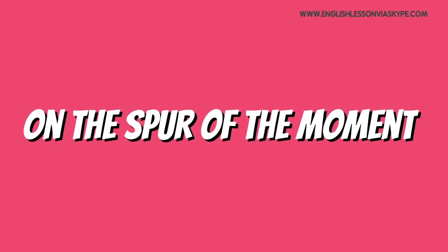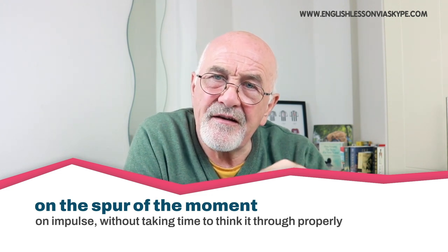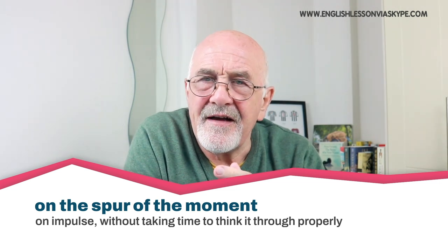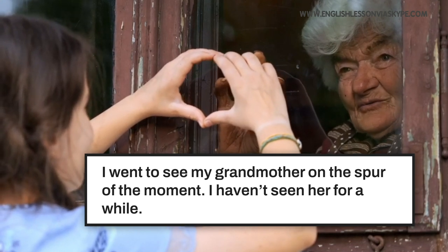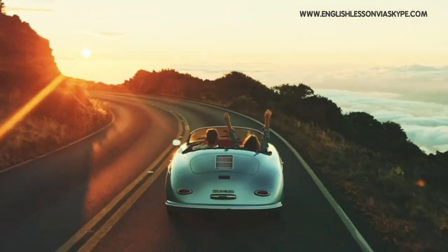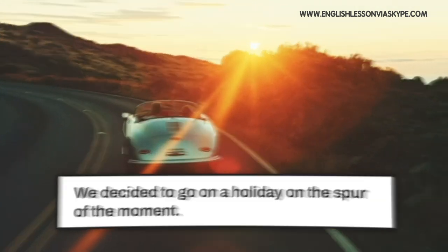The next expression is 'on the spur of the moment' — spelled S-P-U-R. It means you do something without thinking it through properly; you do it very quickly without time to reconsider or consult anyone else. For example, you just decide to visit your grandma, ring the doorbell, and she says 'what a surprise!' — just on the spur of the moment, you thought it was about time you visited. Or perhaps you decided to book a holiday on the spur of the moment — jumped on a plane, went off with friends for some downtime. Doing it suddenly, without really consulting anyone.